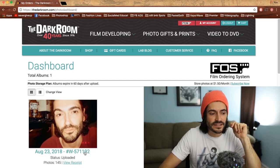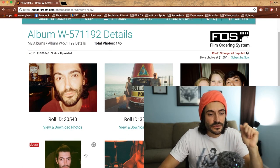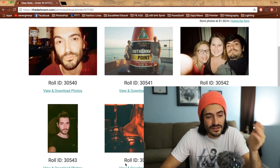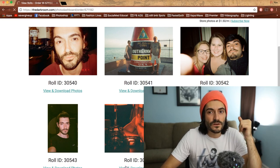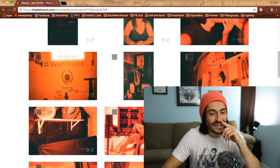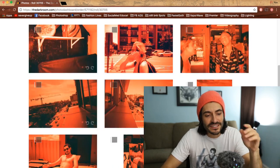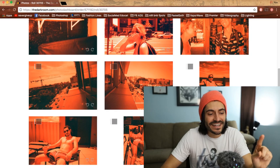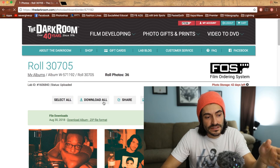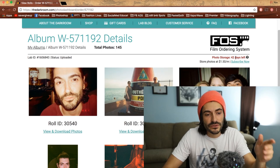Once everything is scanned, you come here to view albums — boom, there's my gallery. Here's a beautiful gallery view. This was a red scale negative roll of film I had developed — the photos came out great. All you have to do is download them right there. They save in your account for a while — I've got 42 days left — but I recommend downloading them as soon as possible.